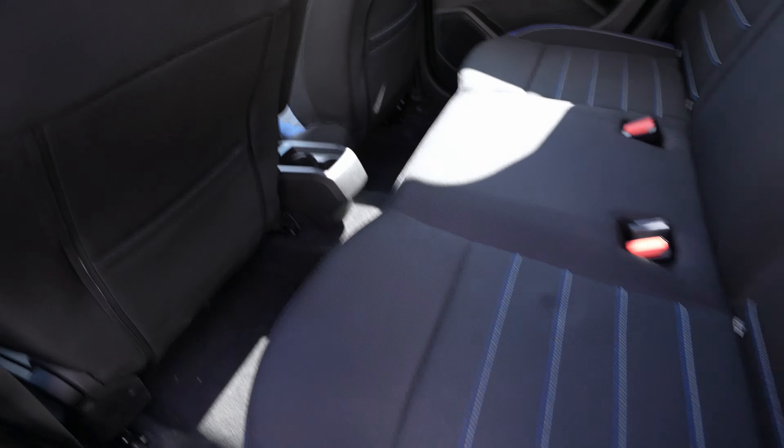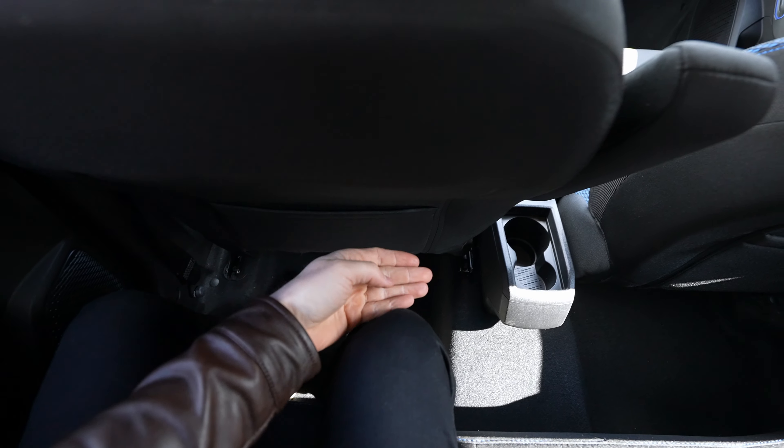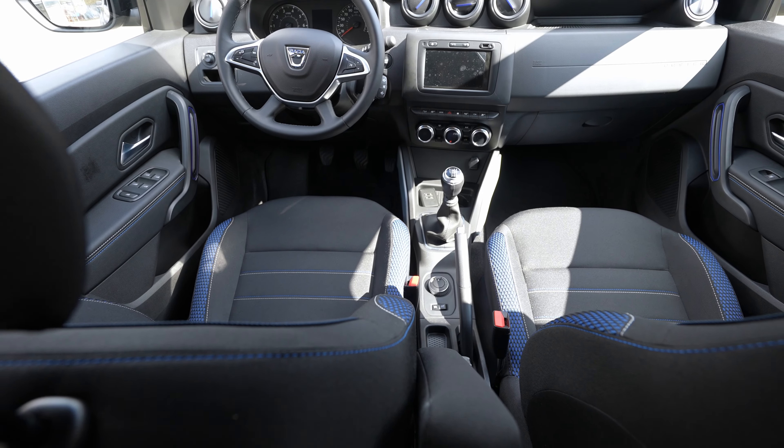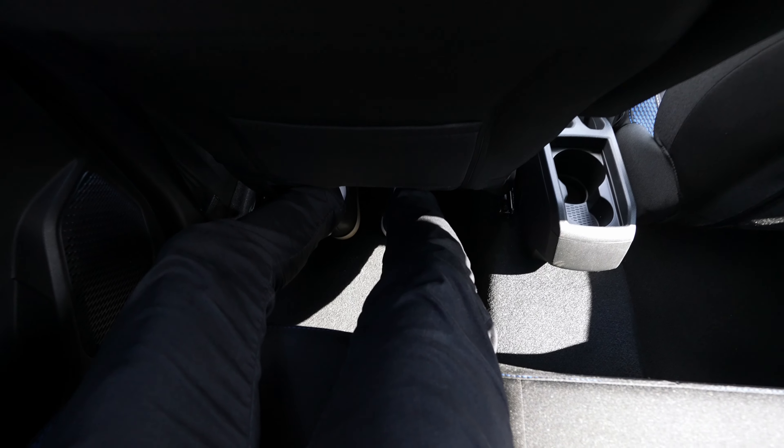Behind each front seat there's a fabric pocket for storage. In the middle section there are no USB or 12-volt ports — just two cup holders. Getting inside, the noise from outside is quite low. With the front seat in my driving position, rear legroom is more than enough — you can fully stretch your legs under the front seat. Headroom is also huge with plenty of space.